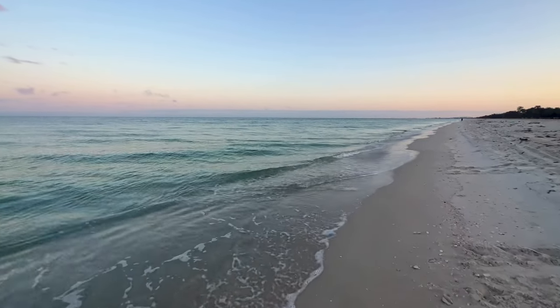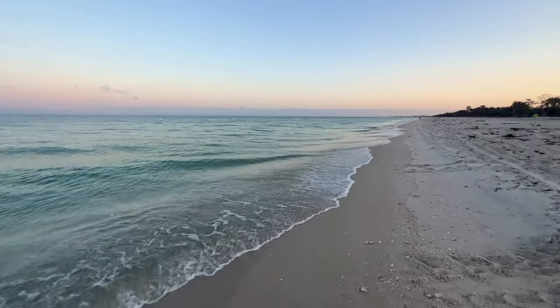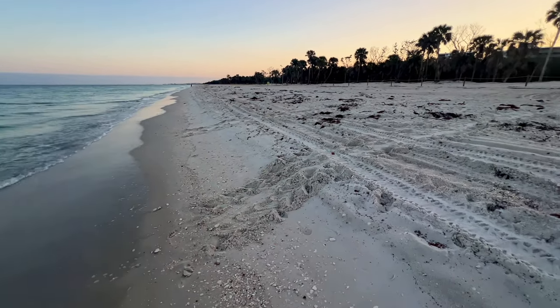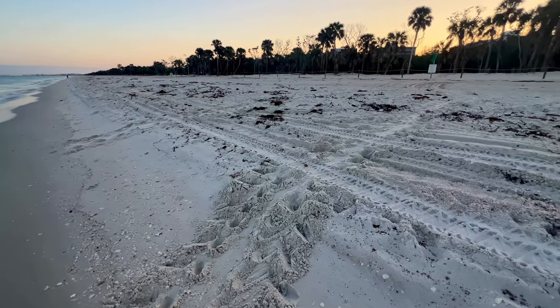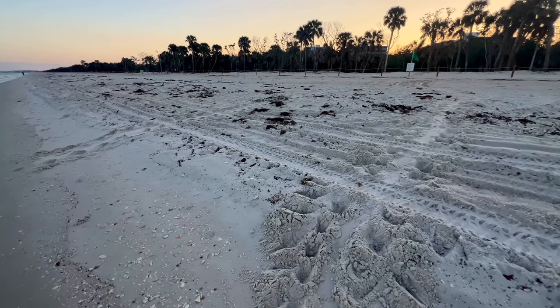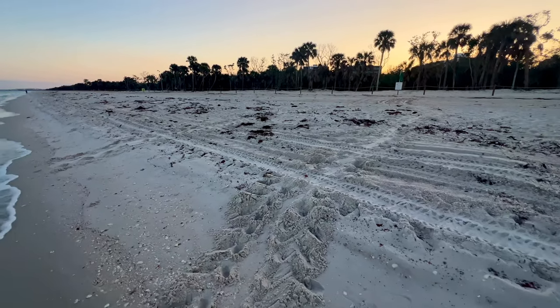Hey, thanks for hanging out with me. Oh look — looks like a sea turtle crawl right here! Right here are some tracks coming up onto the beach. Very cool. That's our first sighting of a crawl today. Neat.